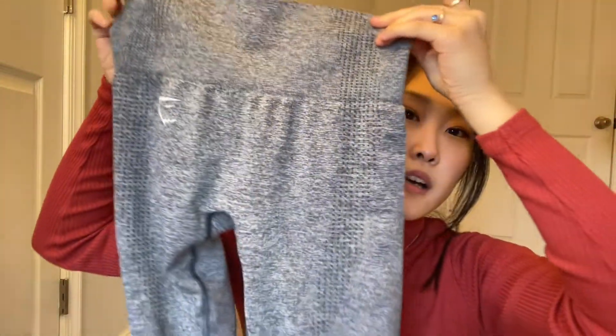For these leggings from Gymshark, I got them with the matching top, but they turned out to not be the same color — they looked the same on the website. The top is gray and the bottom is teal. I got an extra small in the leggings and a small in the top. I really like the vital seamless leggings — they have little dots on the outside that let your body breathe, and they're very stretchy.